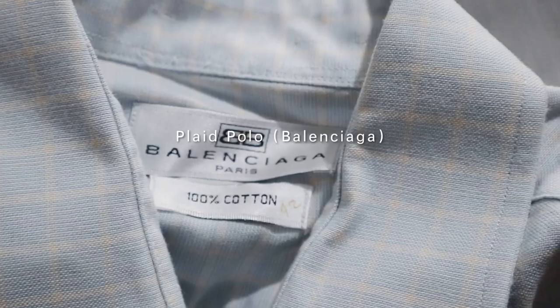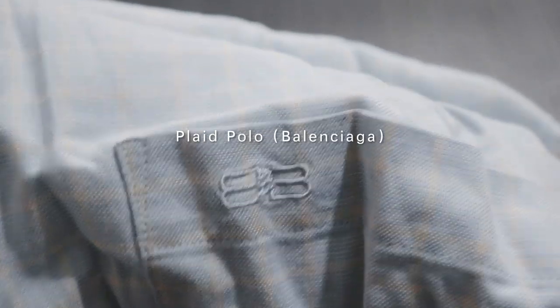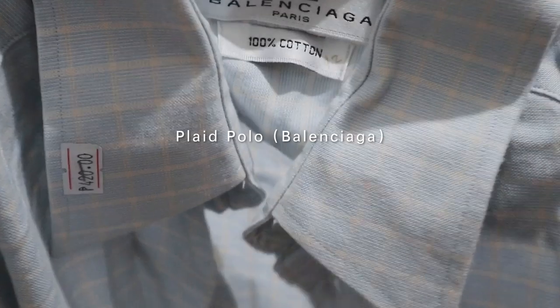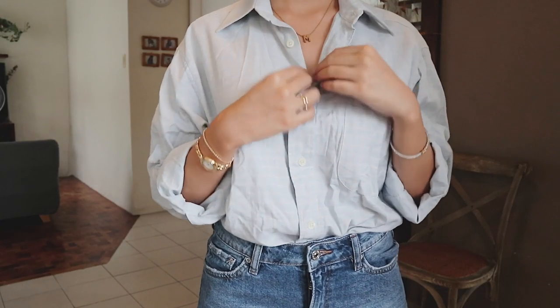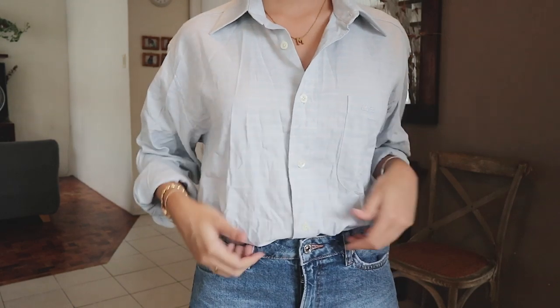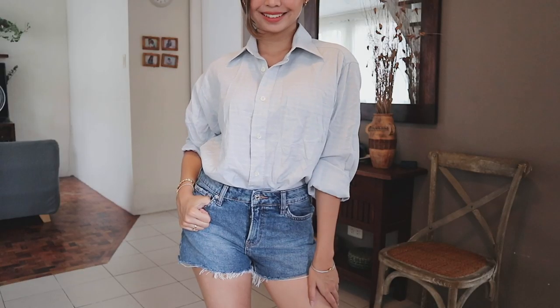I scored a Balenciaga button down. Honestly, one of my favorite purchases. I'm pretty basic, so I just paired this top with plain denim shorts. I rolled up the sleeves, tucked it in, and it ends up looking super chic.